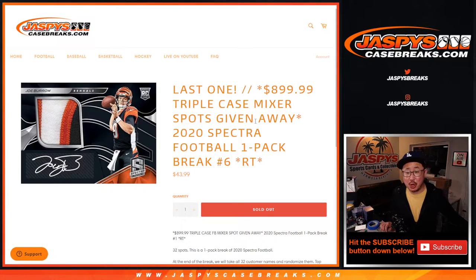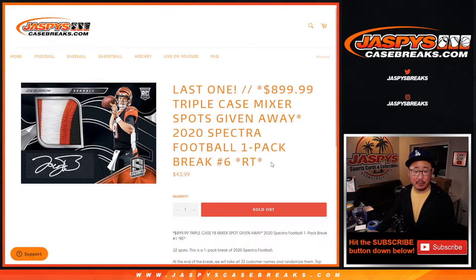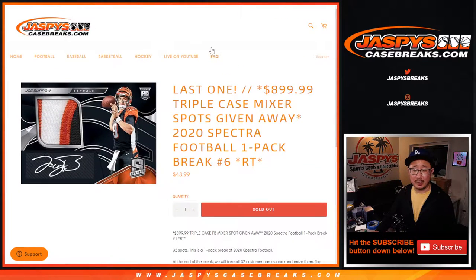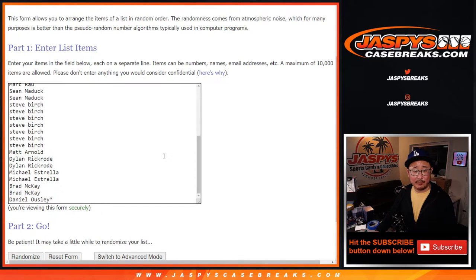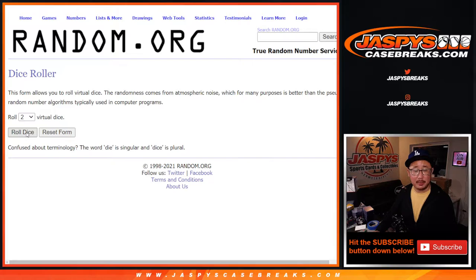Hi everyone, happy Monday. Joe from jazpyscasebreaks.com here doing the last filler for the triple case break. We're doing a quick little pack of 2020 Panini Spectral Football, and at the end, randomize everybody's names again. The name on top is in that division break. Big thanks to everybody here for making it happen. All 32 teams are in.